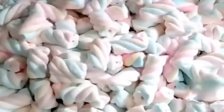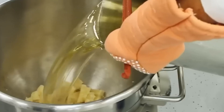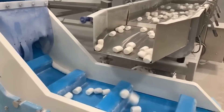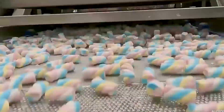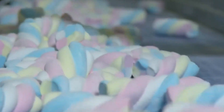So next time you pop a marshmallow into your mouth, take a moment to appreciate what it represents. It's more than sugar — it's a symbol of how ordinary things, when handled with balance, care, and creativity, can become extraordinary. It's a reminder that even the smallest joys in life are often crafted through patience, precision, and a little bit of love. Marshmallows teach us that no detail is too small, and no idea is too simple to create something meaningful. Thank you for joining us on this sweet journey.